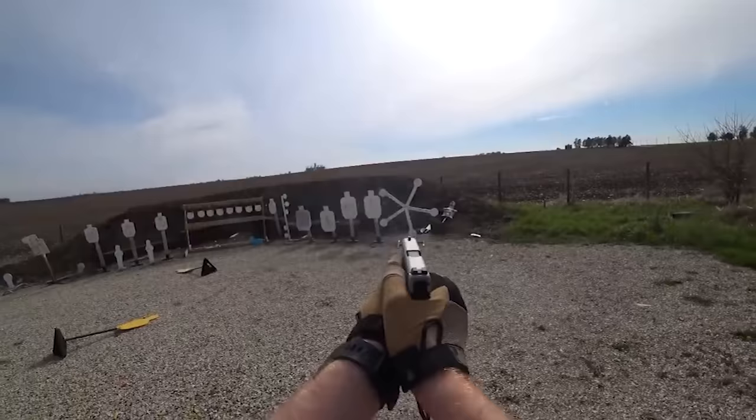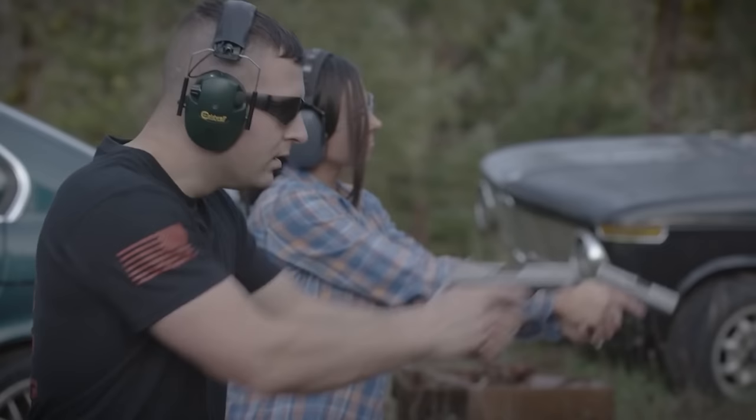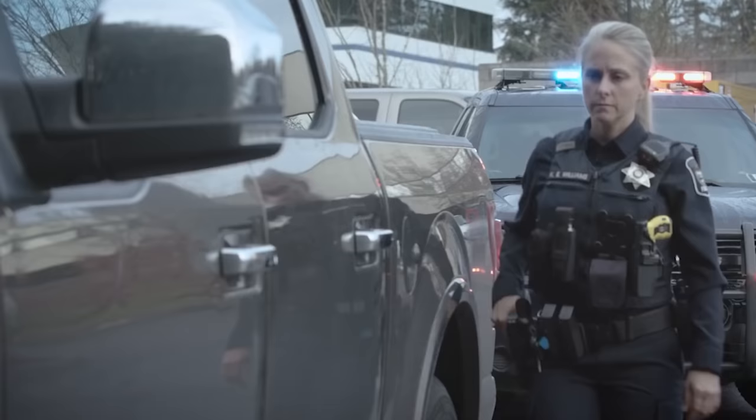Furthermore, like all Glocks, it's reliable and accurate to the point of being mundane. Yeah, there's the grip rake, a bone of contention for some. But overall, there's a reason why so many law enforcement officials, military personnel, and armed citizens trust their lives to the Austrian pistol.